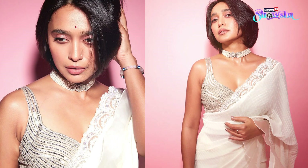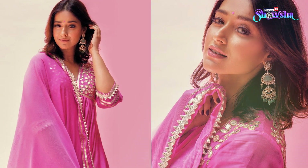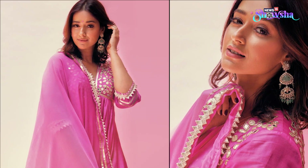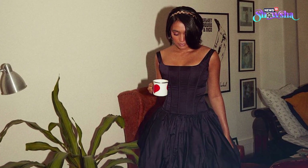If you have short hair and are unsure how to style it, you can add accessories to look fabulous. Ornamental hair bands or hair clips can definitely help you up your style game.